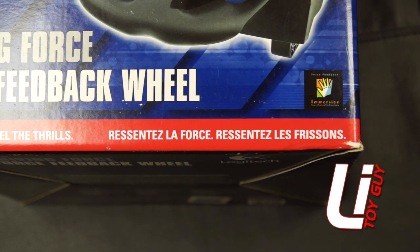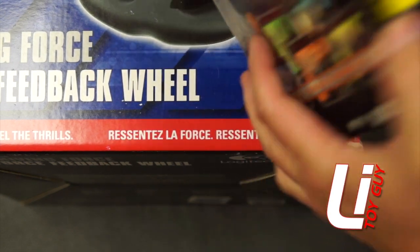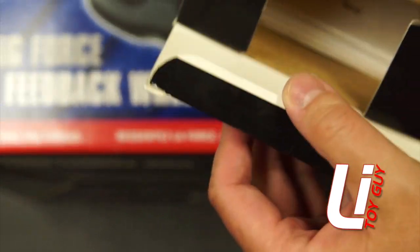The other stuff is Half-Life for the PC. It still has the box and the discs are inside.